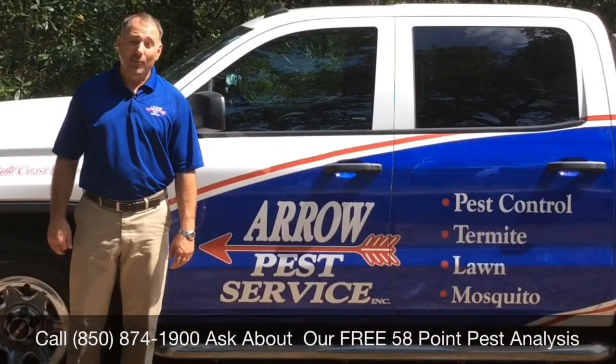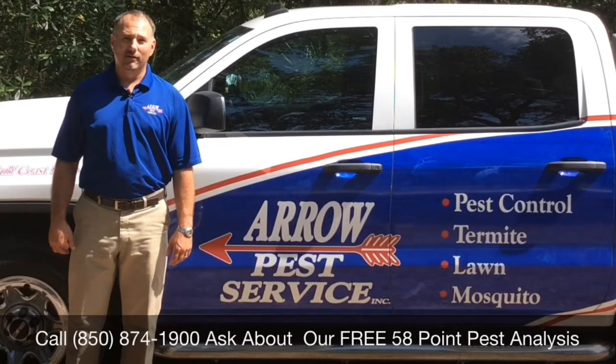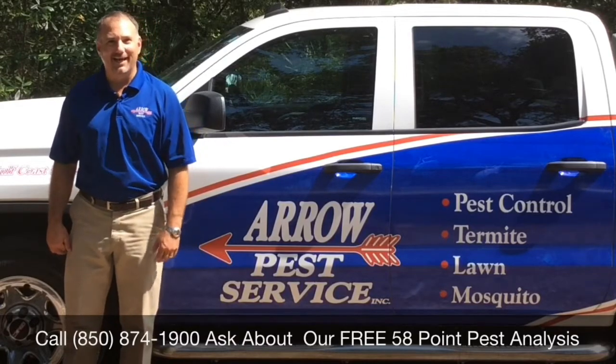Hi, I'm Matt Glover, and I'm the president of Aero Pest Service. I'd like to show you what I found out in the field today, so come along with me and let's go check it out.